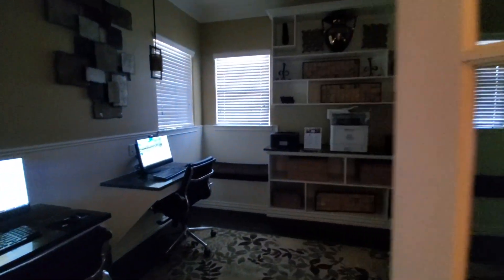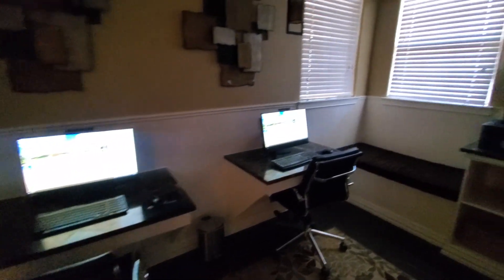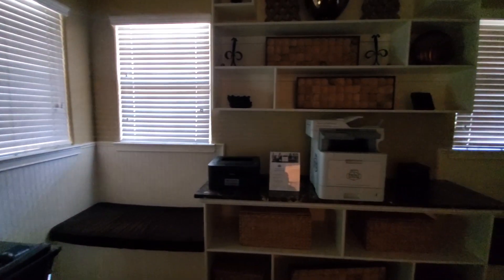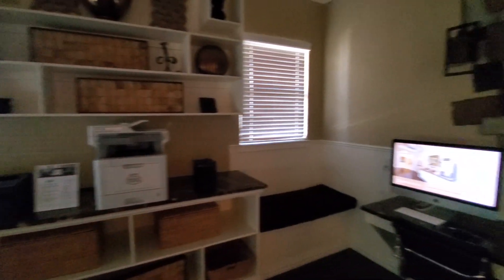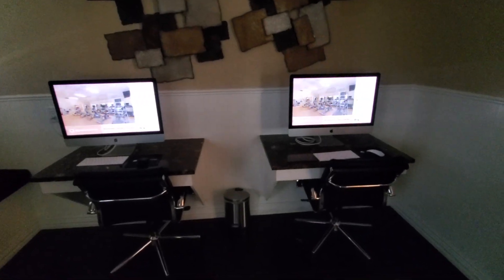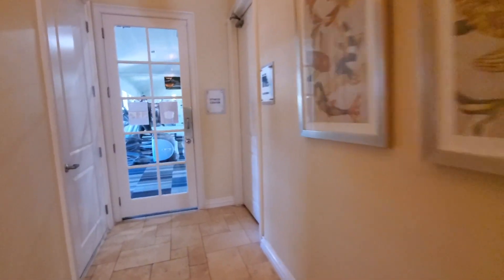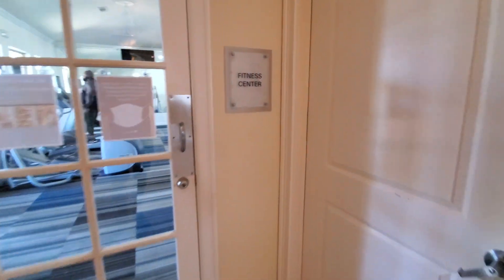Here's the business center. If you prefer PC, they've got two PCs and a couple of printers — you can scan, make copies, or whatever you want to do. They also have two Mac computers on the other side. It's a Saturday and they're not being used, which isn't too bad.